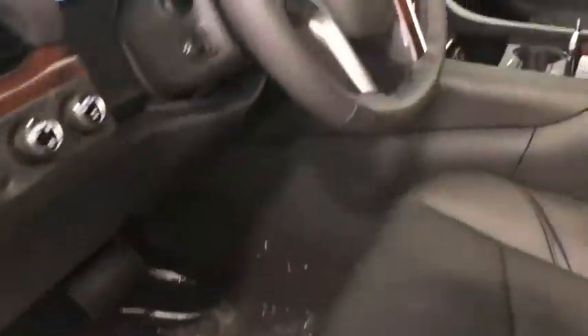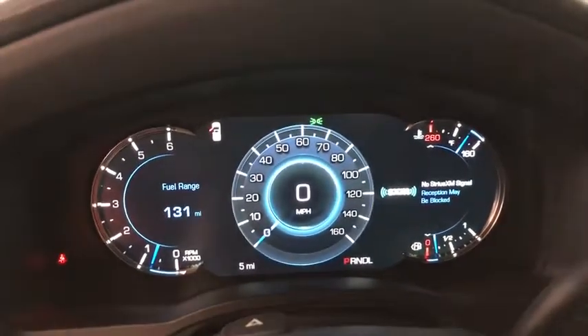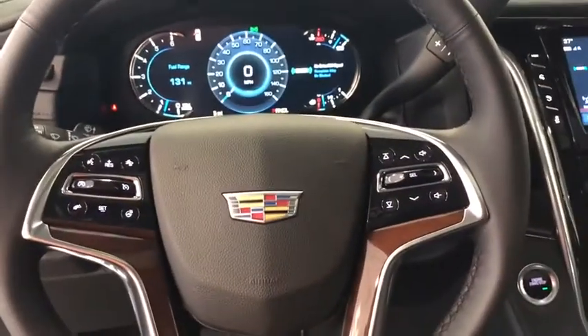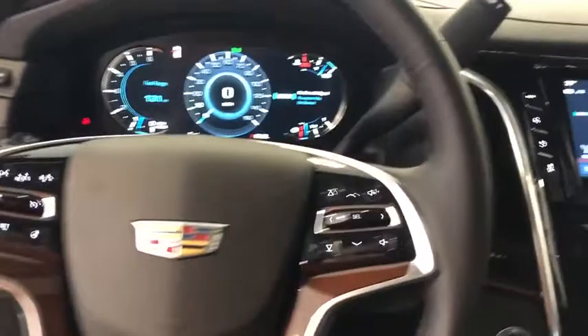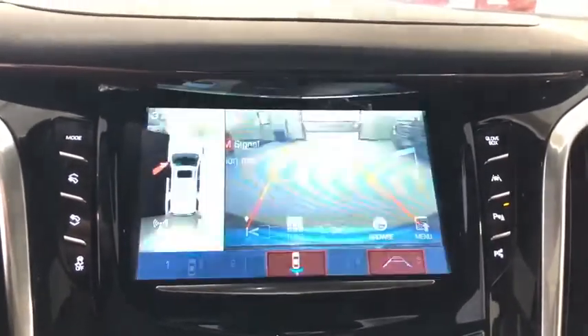This vehicle has less than 100 miles. Here are some of this vehicle's great options: traction control, power passenger seat, navigation system, power liftgate, dual airbags, leather-wrapped steering wheel, power steering, four-wheel disc brakes.